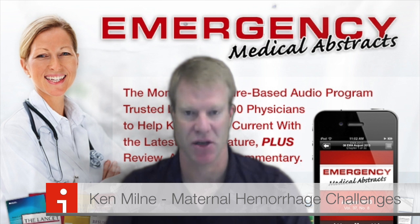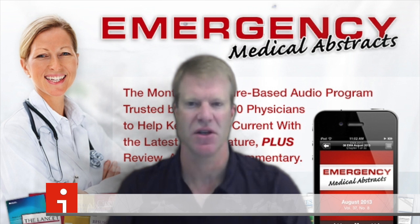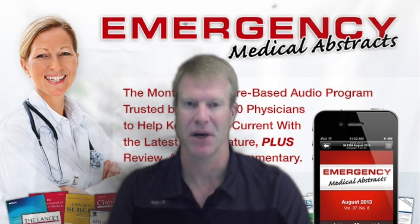Hello and welcome to the maternal hemorrhage challenge lecture for emergency medicine and acute care course. My name is Ken Milne. Maternal hemorrhages can be a stress-provoking presentation. Who here goes, 'Yay, a pregnant patient has arrived and is bleeding?'